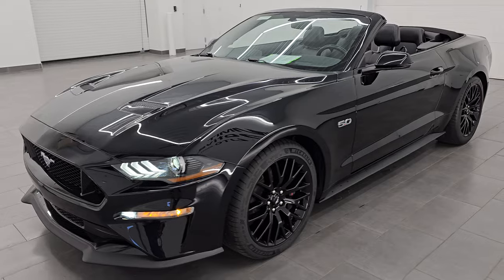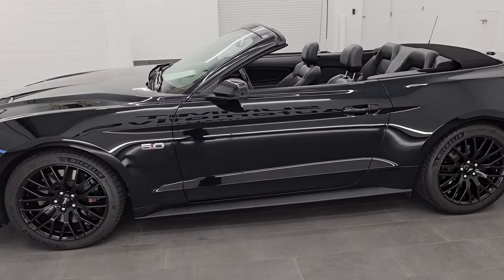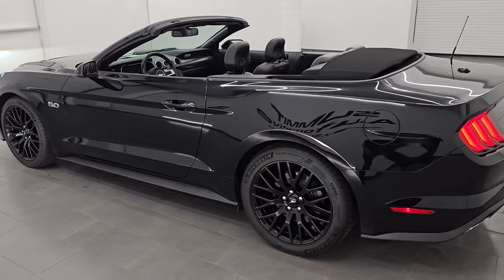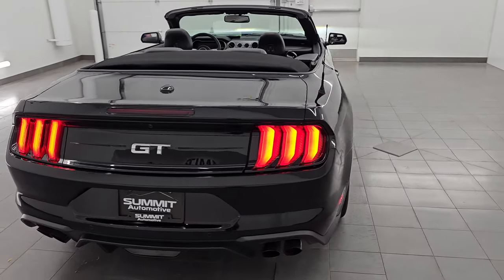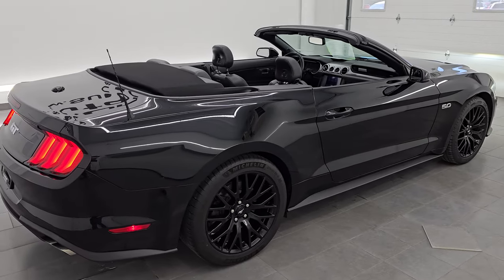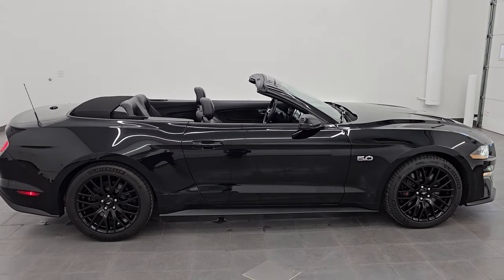I would highly recommend it from a quality and condition standpoint. I think whoever is going to get this one is going to be very happy with it. Really a good-looking car, nicely equipped too — it has just about every option you could get on a GT Premium. Whoever is going to get this car is going to absolutely love it.